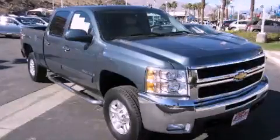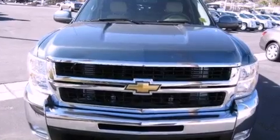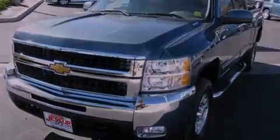This is a certified pre-owned 2009 Chevrolet Silverado 2500 — strong, durable, and dependable. It has a 6.6 liter 8-cylinder engine, an automatic transmission, and 4-wheel drive.